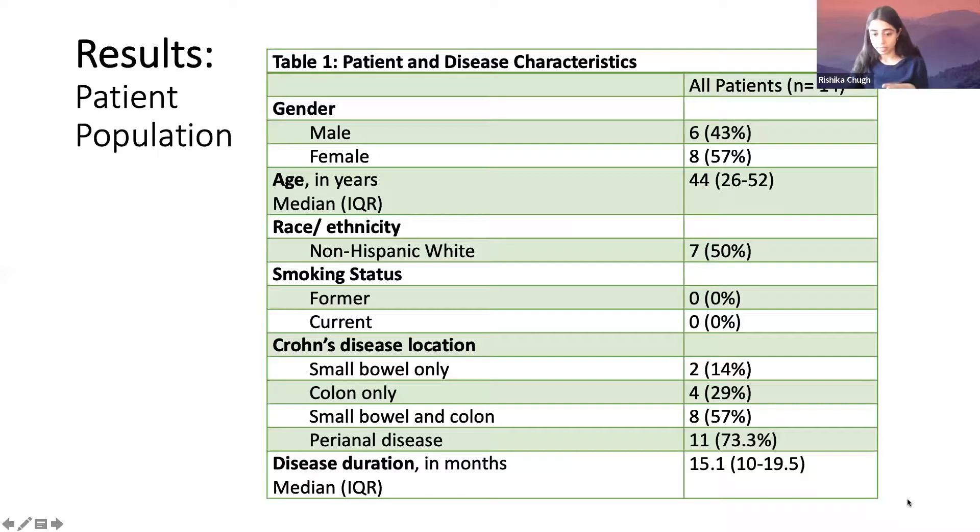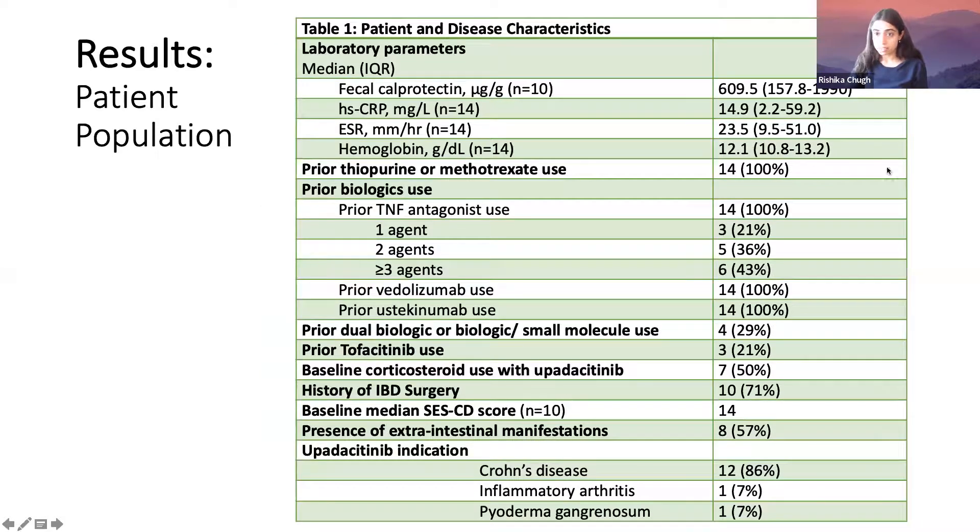The 14 patients were majority female, median age 44, none were smokers. 73% had perianal disease and 57% had both small bowel and colon involvement, with a median disease duration of 15 years. In terms of prior medication use showing how refractory these patients were: 100% had been on an anti-TNF, 100% on vedolizumab, and 100% on ustekinumab. 43% had been on three or more anti-TNF agents, and 29% had tried dual biologic therapy in the past.